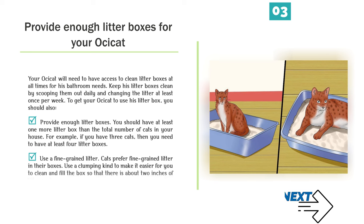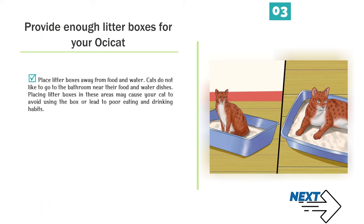Provide enough litter boxes for your Ossicat. Your Ossicat will need access to clean litter boxes at all times. Keep litter boxes clean by scooping them out daily and changing the litter at least once per week. You should have at least one more litter box than the total number of cats in your house — for example, if you have three cats, you need at least four litter boxes. Use a fine-grained, clumping litter and fill the box so that there is about two inches of litter. Place litter boxes away from food and water, as cats do not like to go to the bathroom near their food and water dishes.